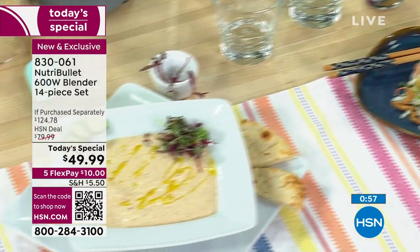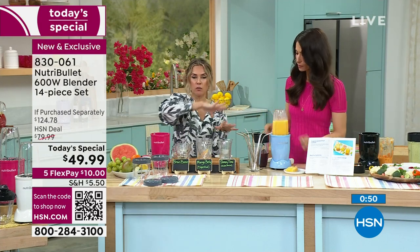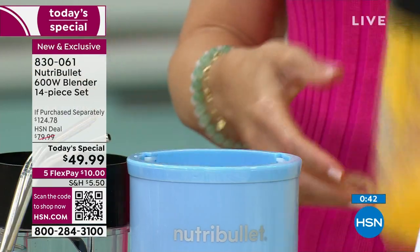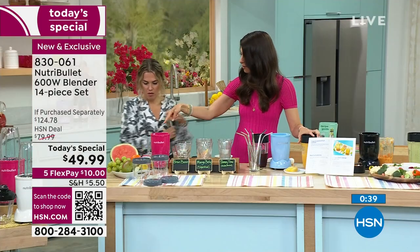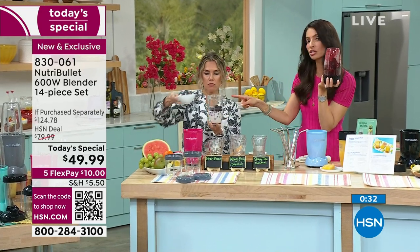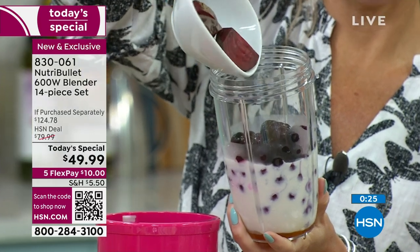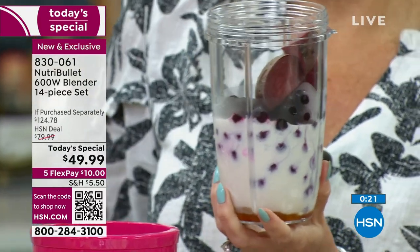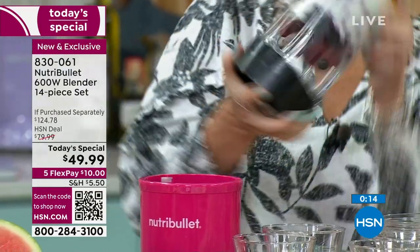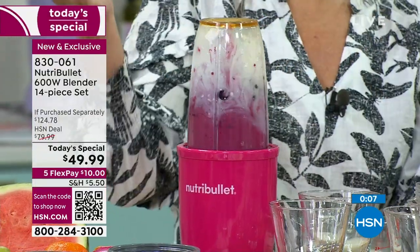Now we're going into popsicles and smoothies to finish it off. Don't forget all the colors that Cheryl is using — the pink, the sky blue, the black — all exclusive to us here at HSN. This is the sleepy time smoothie with cherries because they have melatonin. She's doing the brain boost with raw whole beets — don't even peel them. You're going to keep all that fiber and nutrients because it's a nutrient extractor. All you do is twist the cap on, flip it over, put it in the base, and push and twist. That's it.